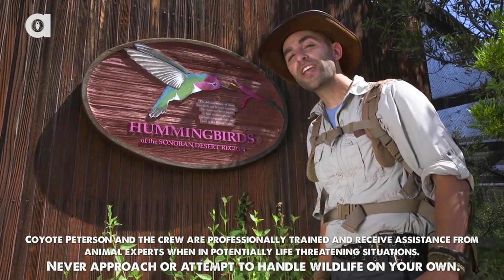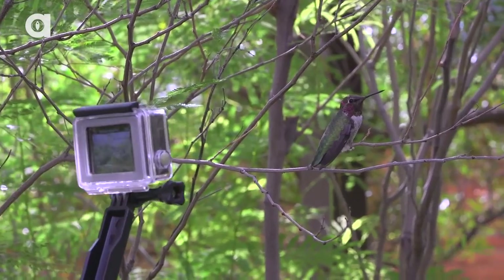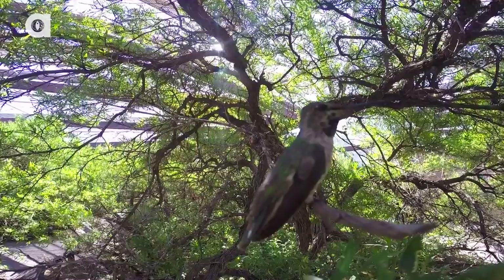I'm Coyote Peterson. Today we're at the Arizona Sonora Desert Museum and I'm standing right outside of the Hummingbird Aviary. Let's head inside and see if we can get the cameras up close to some of these speedy little birds.